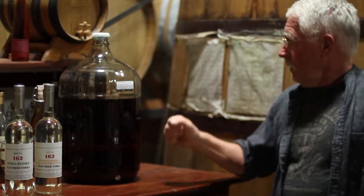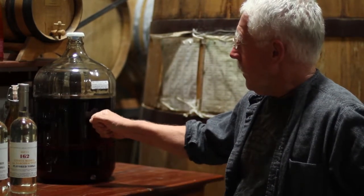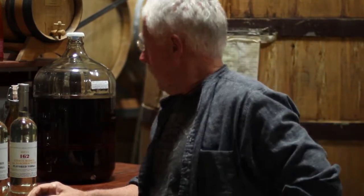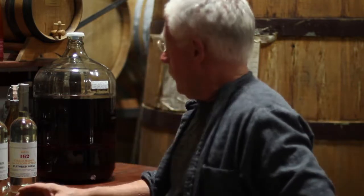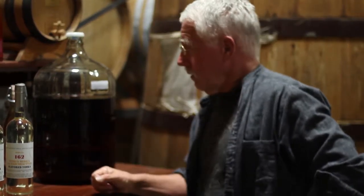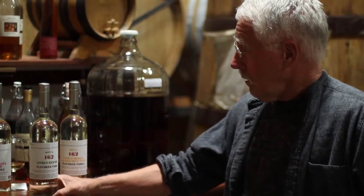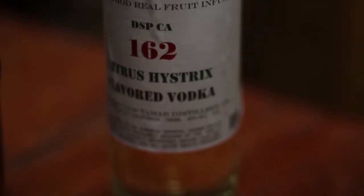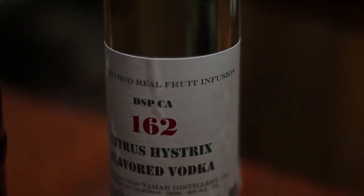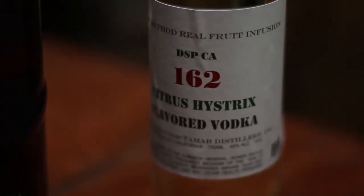Right here you can see an infusion being prepared for blending — you can see how dark colored it gets after citrus fruit is steeped in alcohol for a long period of time. Plus there's a little secret ingredient we blend in at a tiny percentage. The Citrus hystrix is a lime from Malaysia called Limau Perut. If you've eaten Thai food, you've seen the leaves in the soups and some of the curries.